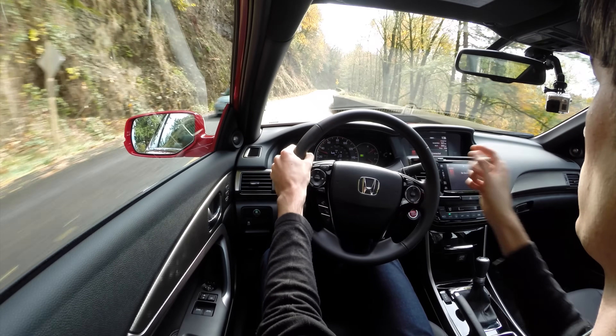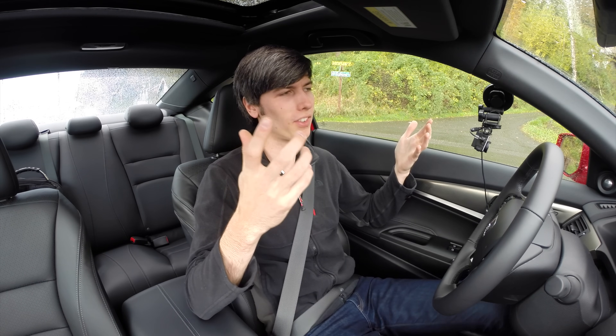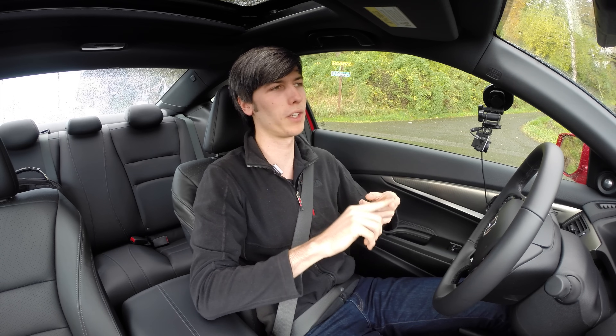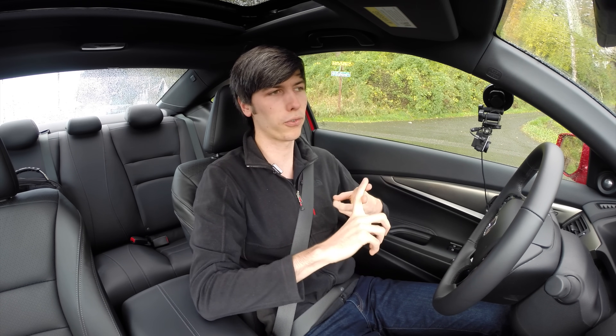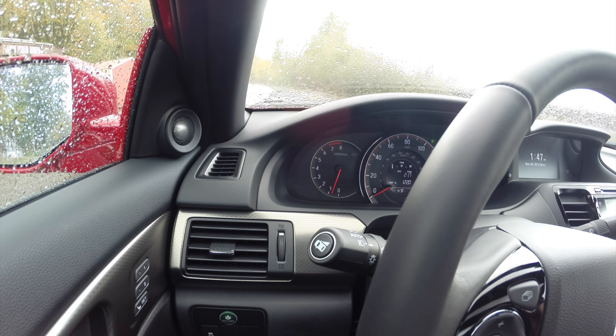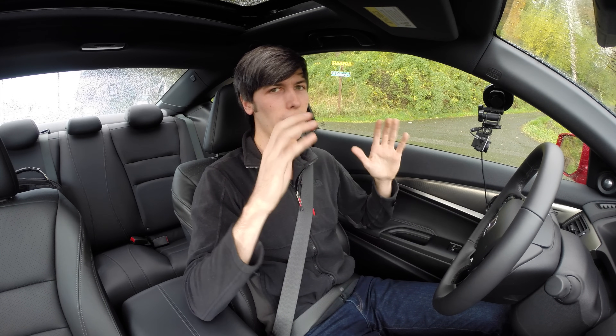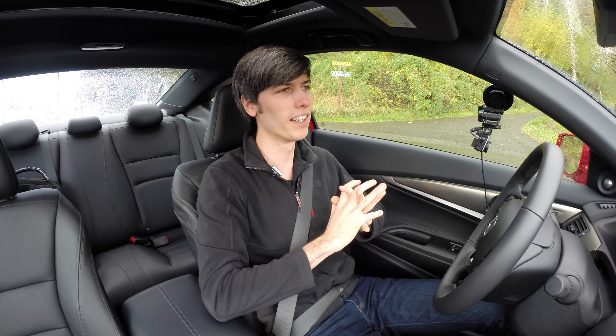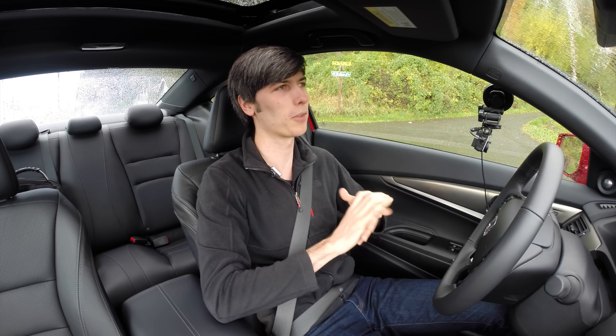So I'm going to try a 0-60 test, but with a lot of disclaimers. This has probably been the most difficult vehicle to launch — it's fairly lightweight, front-wheel drive, and has tons of torque. If throttle application isn't perfect, you'll get a ton of wheel spin. This car is capable of somewhere in the five and a half second range if done perfectly. But these are not perfect conditions — it's been raining all week, so the ground is soaked. I'm only going to do this a couple times, so don't look at my time as the benchmark. It's certainly possible to do better with perfect throttle application and dry conditions.